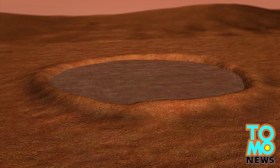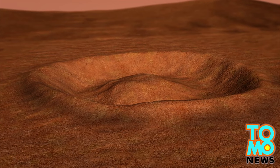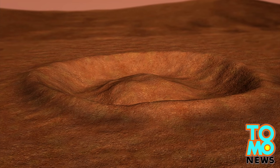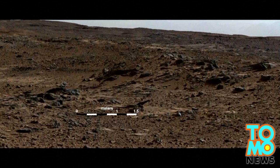Scientists speculate that in the ancient past, runoff from the crater rim could have created a lake in which sediment gradually settled and built up to form Mount Sharp. NASA has long speculated that Mars once held water, previously theorizing that gravel-like rocks found on Mars could have been smoothed by water and pushed into the shape of an alluvial fan.